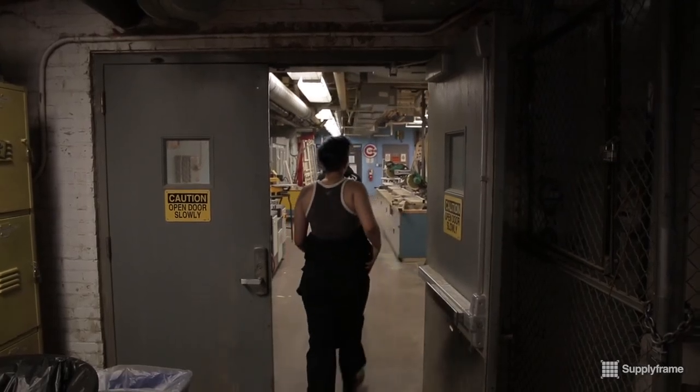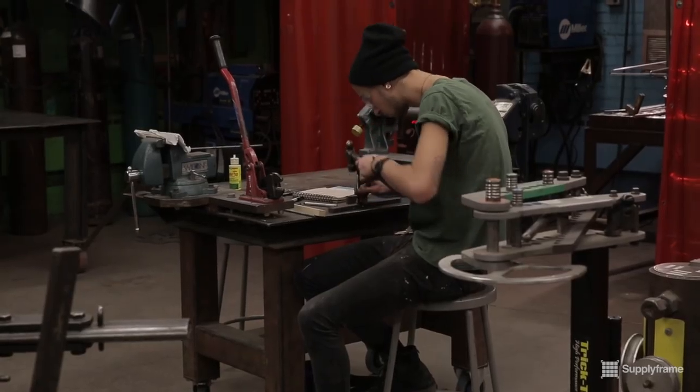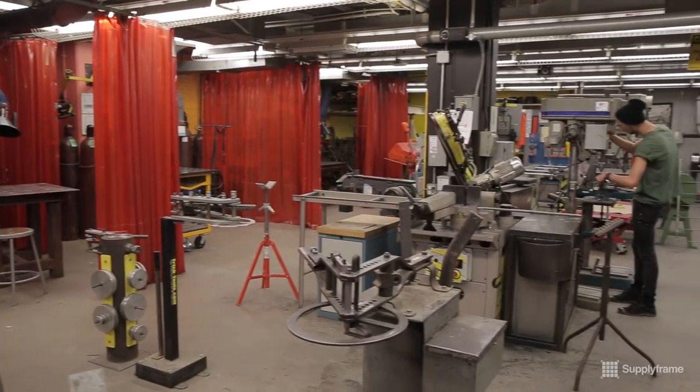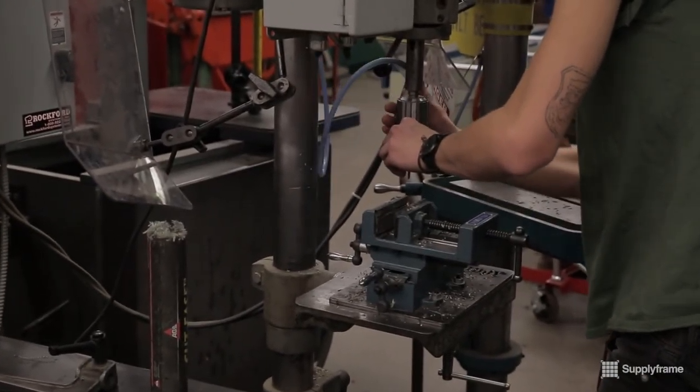Here we are in the metal shop. This is the only metal shop on campus. They have all kinds of amazing tools for forming, shaping, shearing, cutting, and welding. They offer oxy-acetylene welding, MIG welding, TIG welding — anything you need to break your stuff down and put it back together in metal. We have it here.